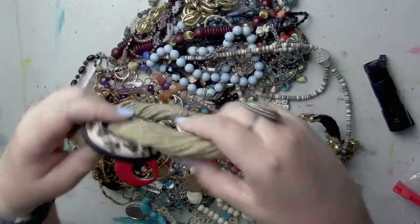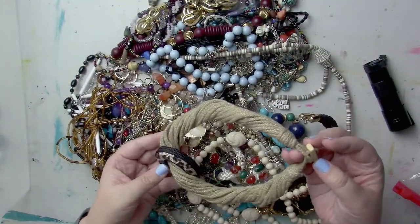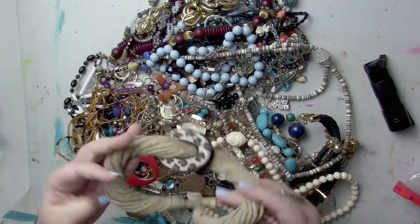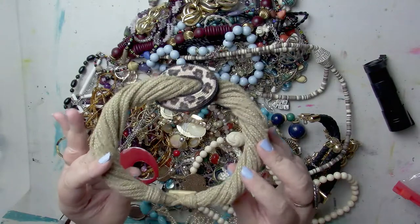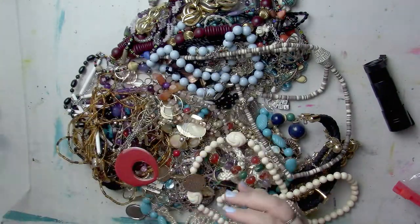This is where it gets good. We have this kind of braided hemp necklace — almost like a statement piece. There is no odor, which is good. I'm just a little concerned because I would think you would sweat in hemp, so this may have retained some of the previous owner's scent. We'll put that aside.